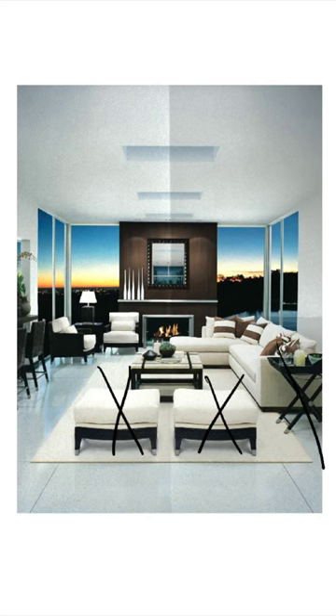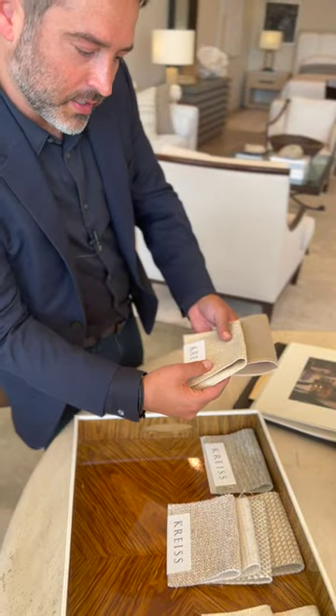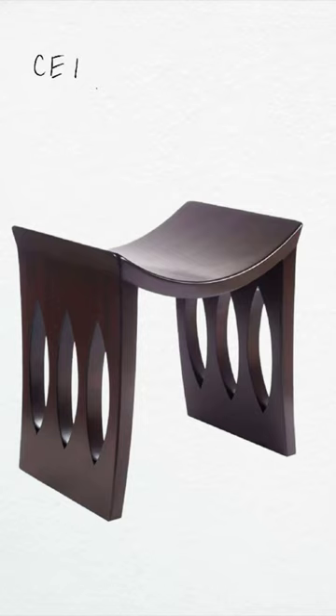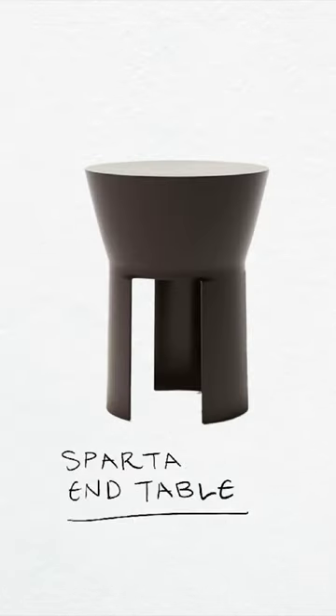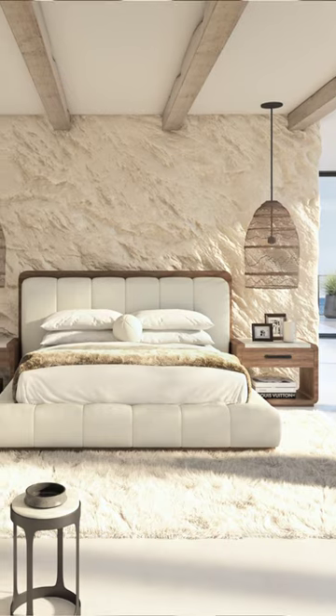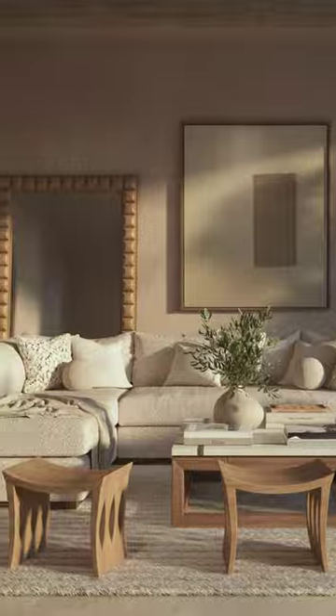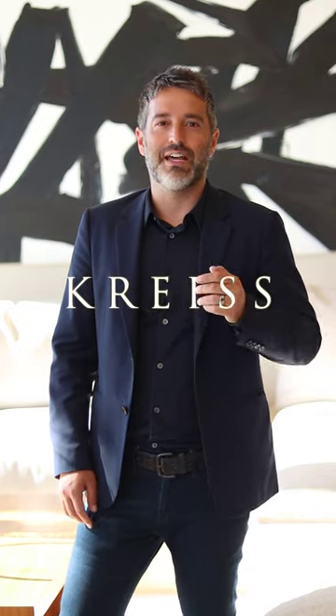Before we start designing the new space, we need to do some editing. We're phasing out the imported items and layering in softer pieces for a warm, graceful look. Our goal in relaunching this collection was to bring it in line with our 2022 organic modern California look. So how do we achieve this? Stay tuned for the next video to find out.